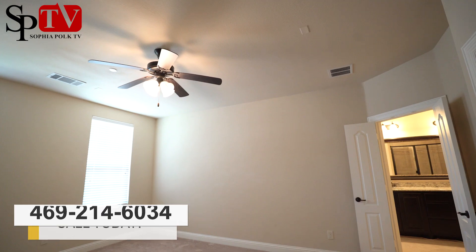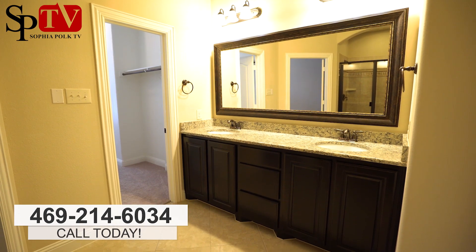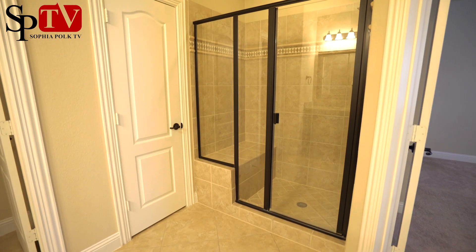Here we are on the second floor in the master bedroom, which has been very nicely upgraded. The master bath features tall cabinets with a dark chocolate finish, granite countertops, oil-rubbed bronze fixtures, and a very nice stand-up shower that has also been upgraded with tile.